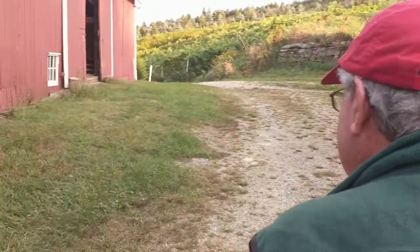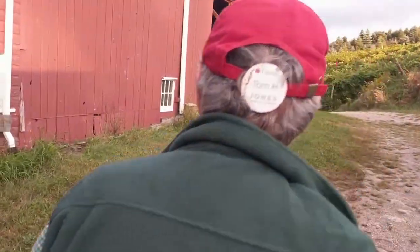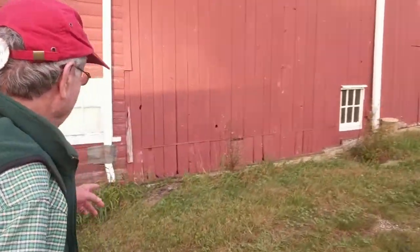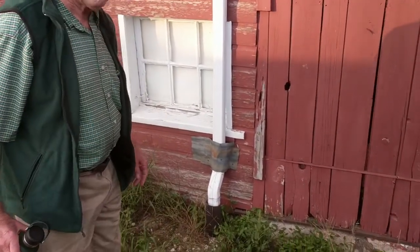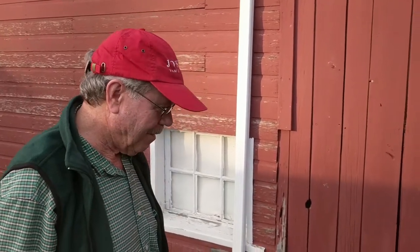Lots of history. As we approach, here's the old foundation for the silo that lost its roof in the 1938 hurricane. The silo lost its roof.